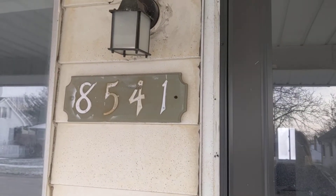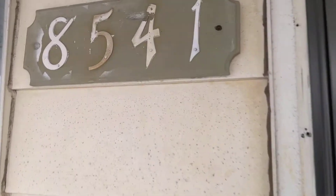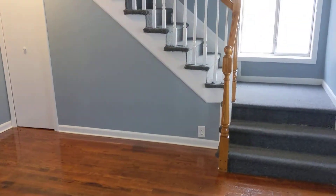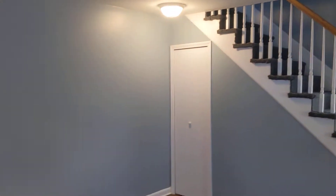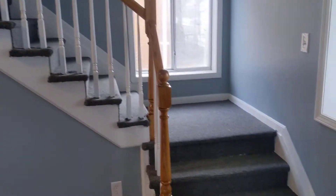We are in Centerline at 8541 Central. This home has recently been painted with hardwood floors throughout, refinished. We'll start with upstairs first.